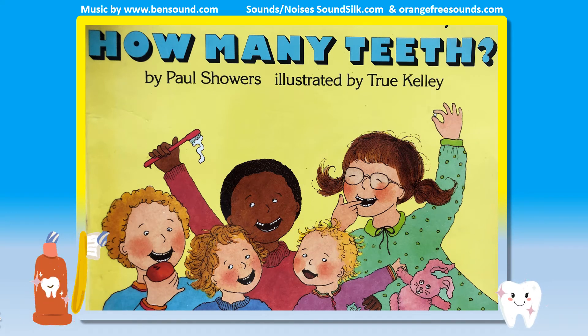How Many Teeth, by Paul Showers, illustrated by True Kelly.